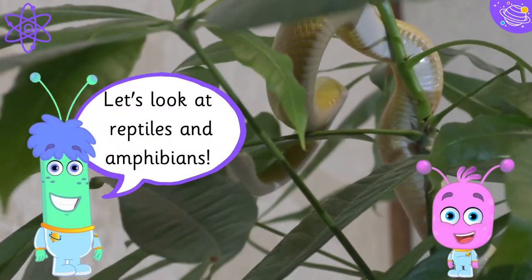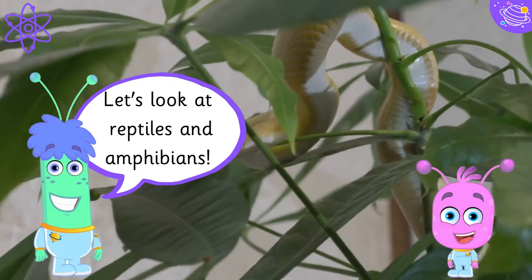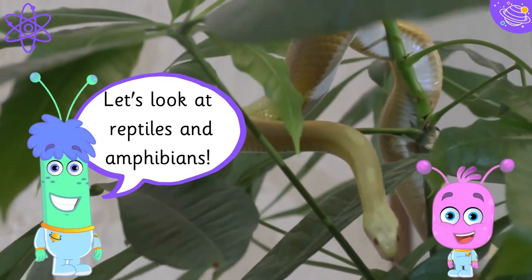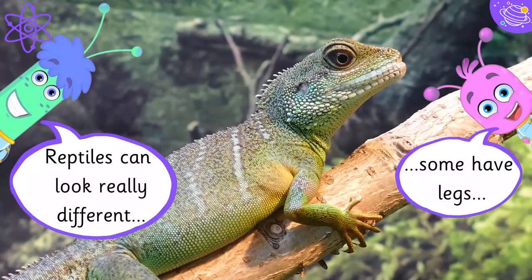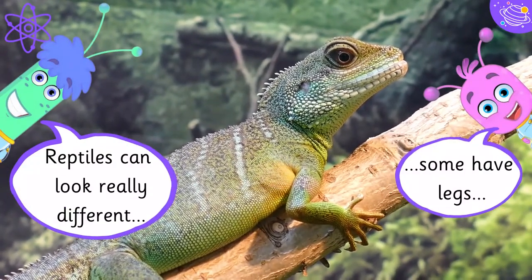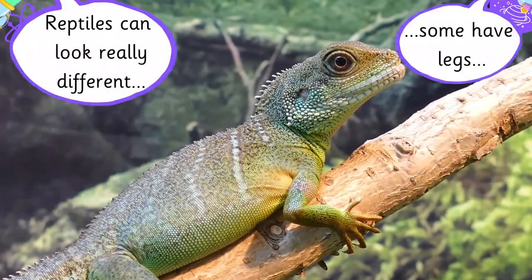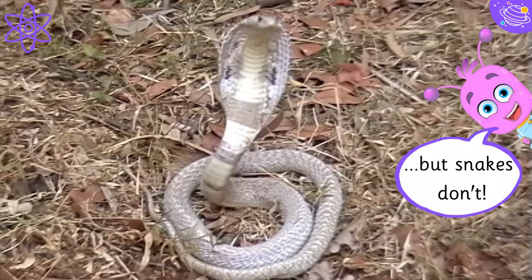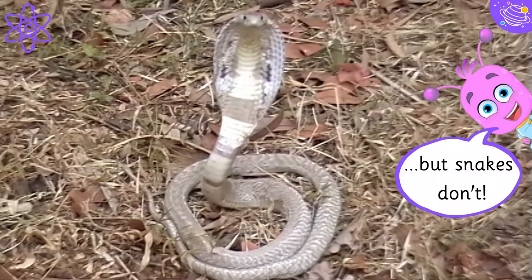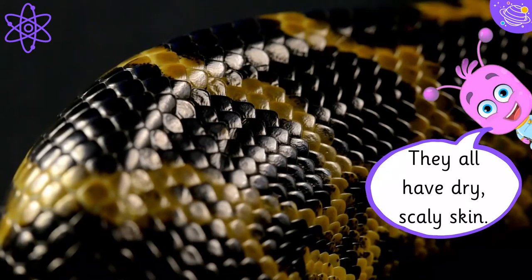Let's look at reptiles and amphibians. Reptiles can look really different. Some have legs, but snakes don't. They all have dry, scaly skin.